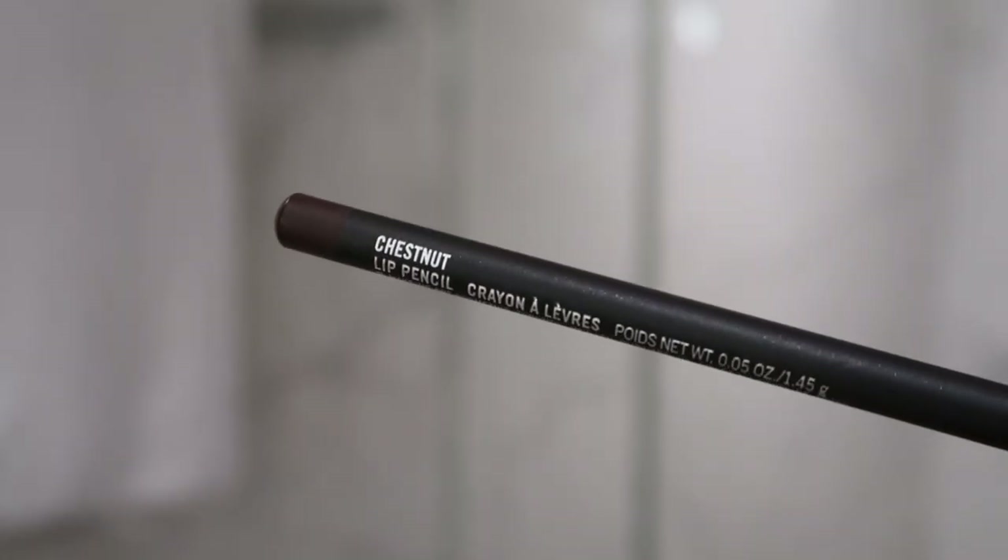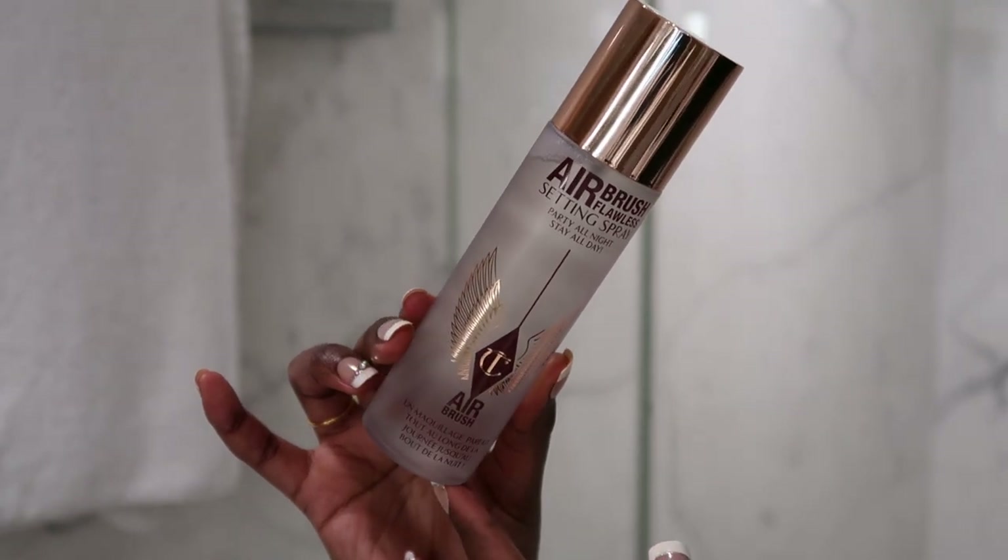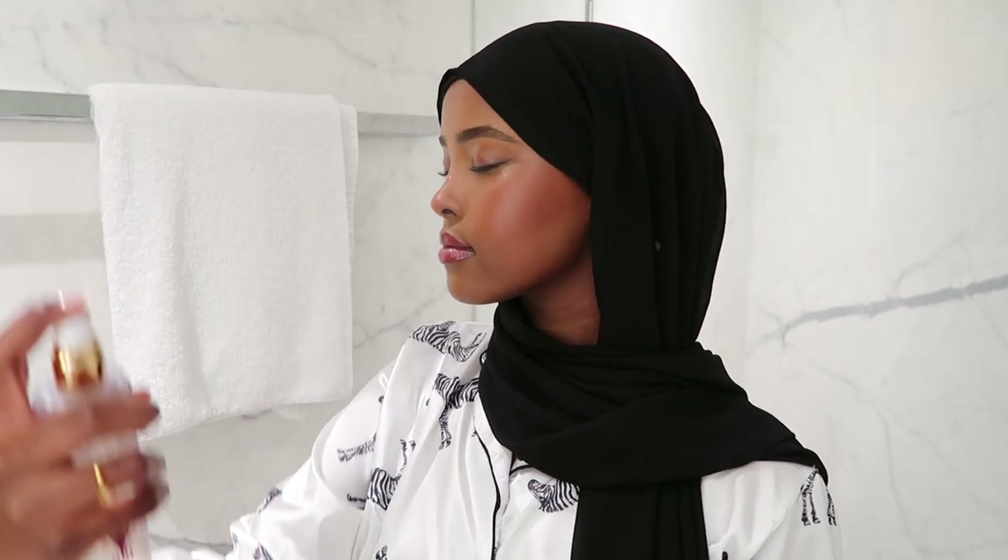For my lips, I line with a MAC lip liner in Chestnut — a perfect shade of brown for me. Then I top that off with my KIKO lip gloss. Last but not least, to keep my makeup on all day, I use the Charlotte Tilbury Airbrush Flawless setting spray, which really helps my makeup stay on even when I'm wearing a mask.